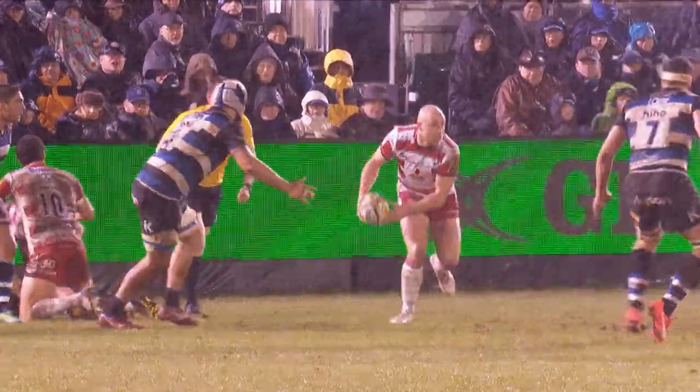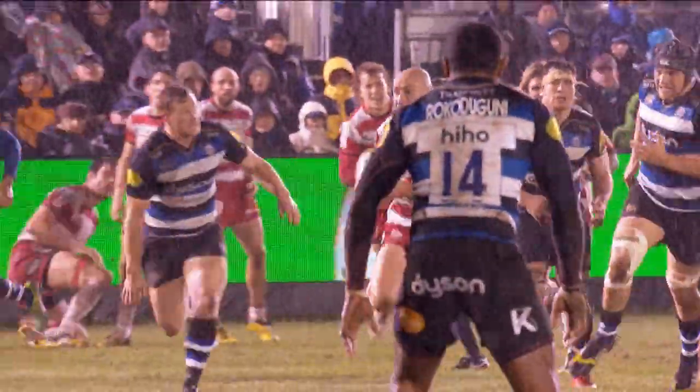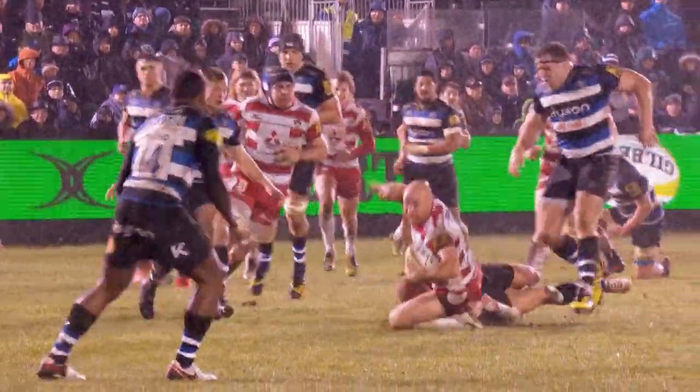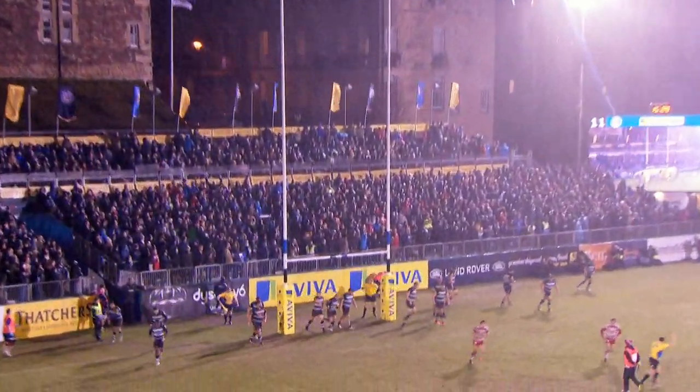Gloucester were ahead but had yet to visit Bath's 22 until scrum-half Willie Hines finally raced through a gap, and from the resulting breakdown the visitors had another penalty. Hook again reliable off the tee, extending his side's lead to four.